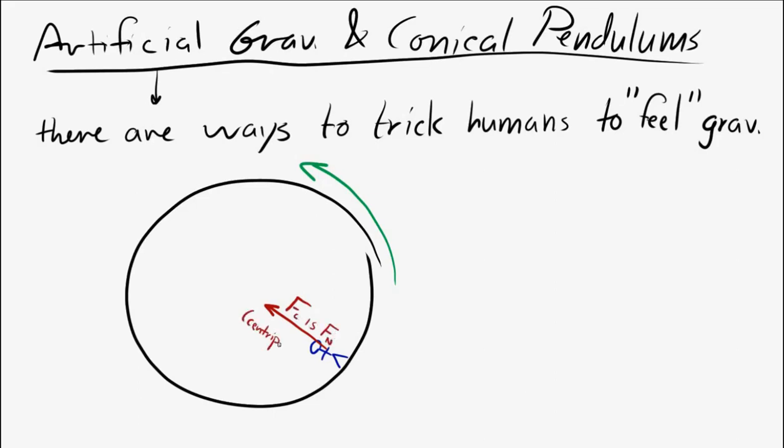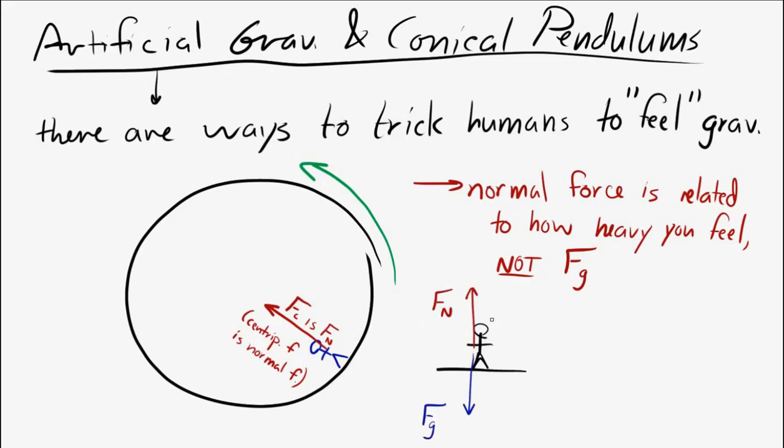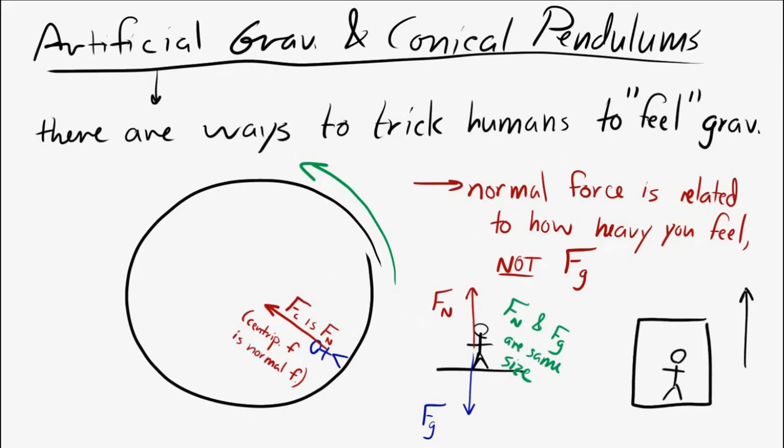The normal force is related to how you feel your weight — it's not the actual gravitational force directly, but the normal force that makes you feel heavy. When you're standing still on a flat surface, the normal force is balanced by your weight. But in an elevator accelerating upward, the normal force is greater than the weight, so you feel heavier in that moment.